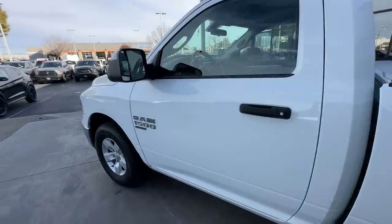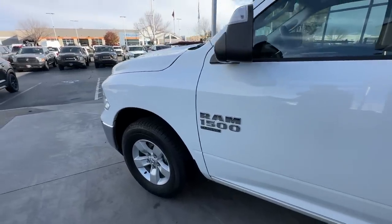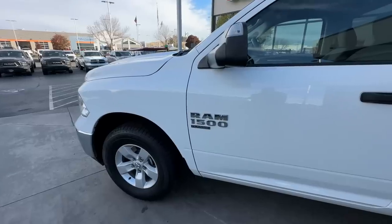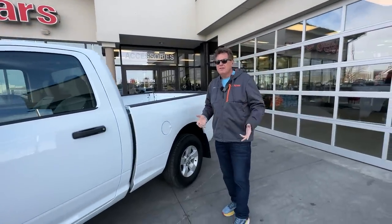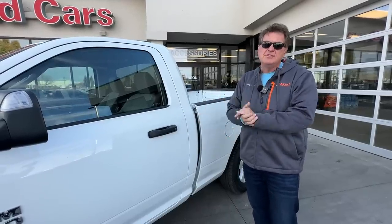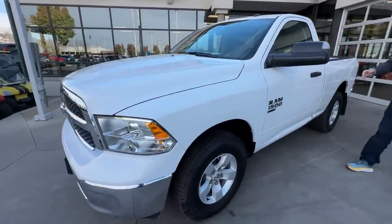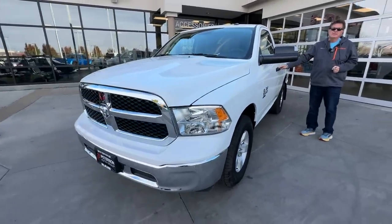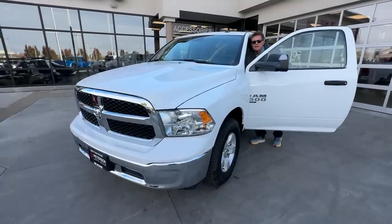Ram has an interesting strategy — they build two different full-size trucks. They build the new one, which everybody knows, but they decided to keep building the Classic alongside the newest generation as a more affordable option. They said they'd keep building it for a year, and a few years later they're still building them. If you wanted a Chevy or a Ford, it would be between $2,000 and $3,000 more expensive because they're only building the new generation. This is the previous generation, and pickings are still pretty slim due to chip shortages and supply chain issues.